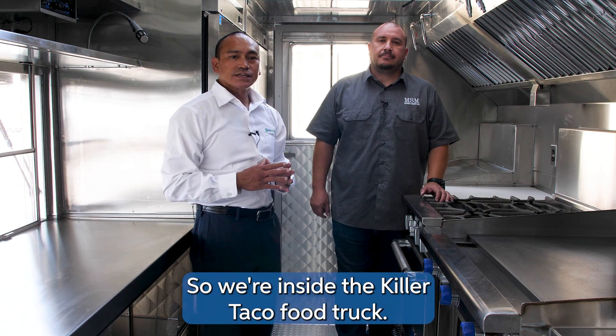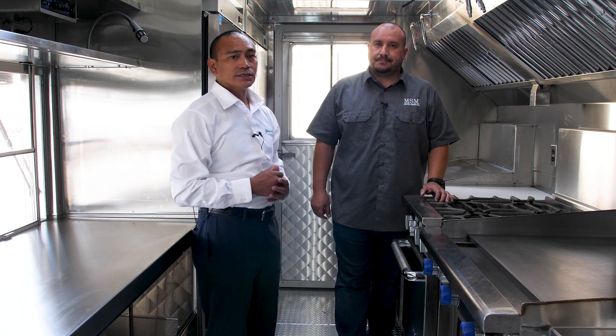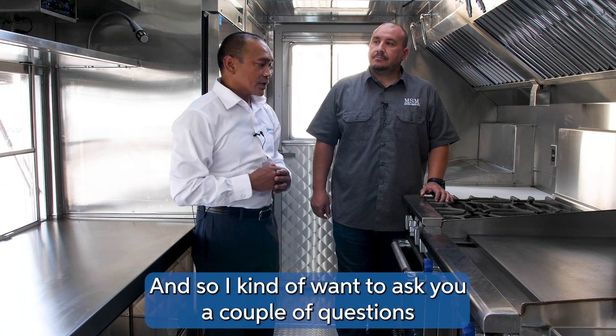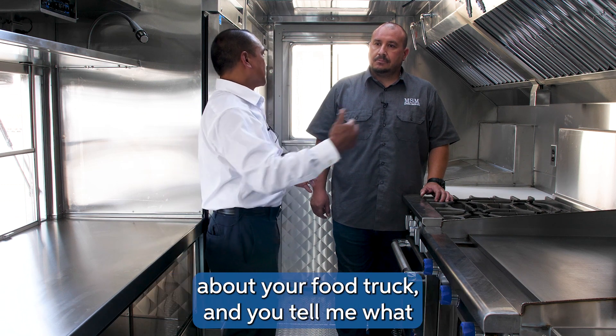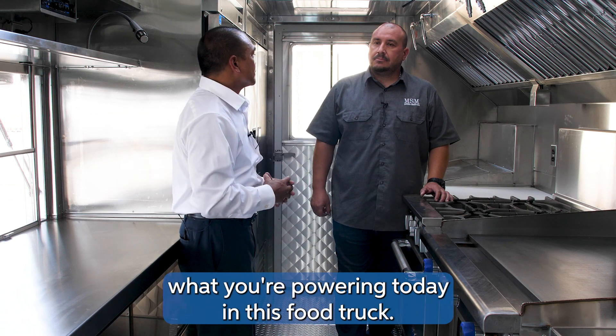We're inside the Killer Taco food truck. It's been custom designed by Luis at MSM Catering, and I want to ask you a couple of questions about your food truck. Can you tell me what you're powering today in this food truck?